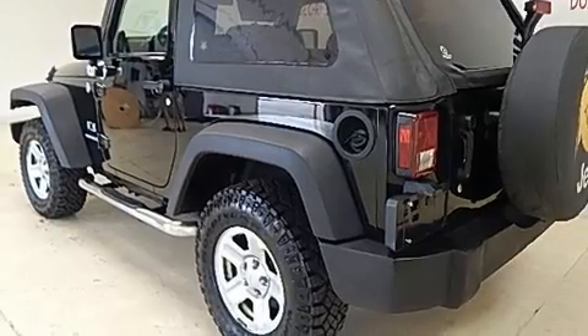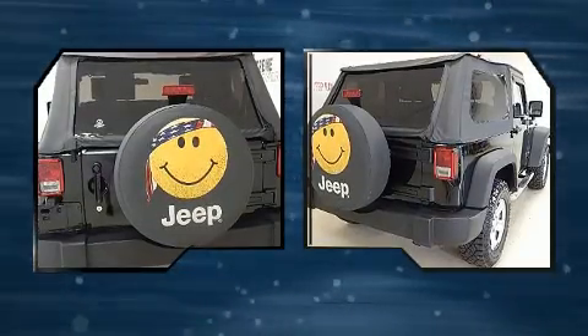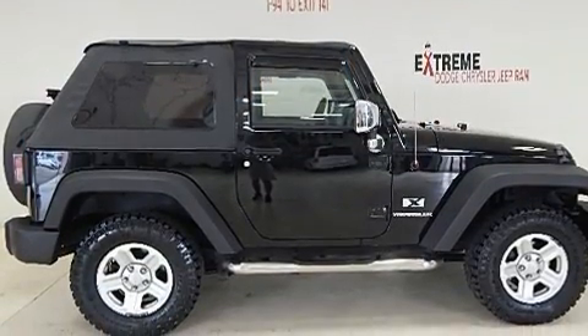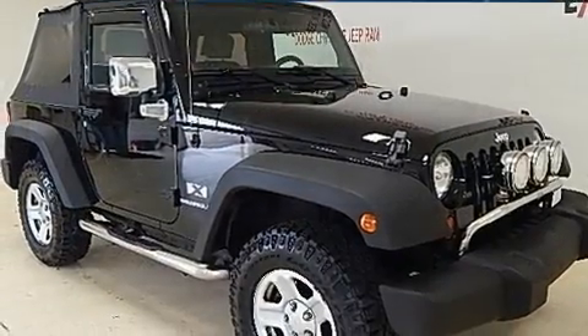Jeep prioritized practicality, efficiency and style by including a tachometer, variably intermittent wipers, a trip computer, skid plates and much more.